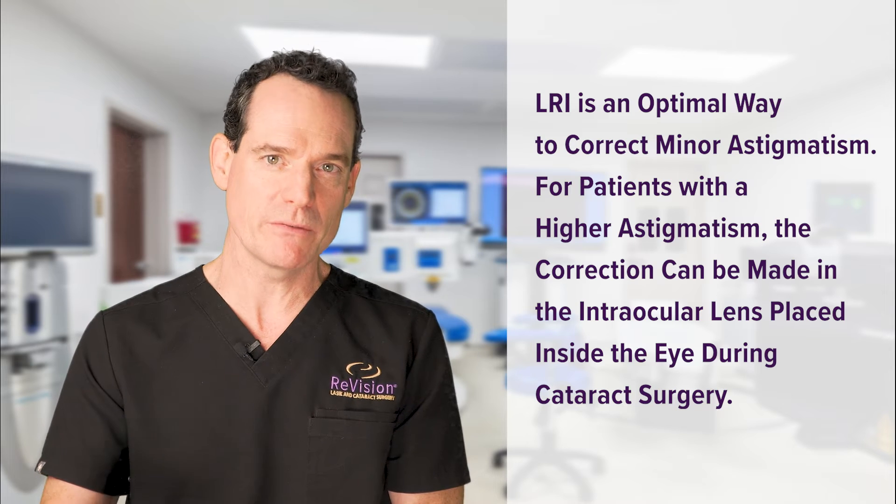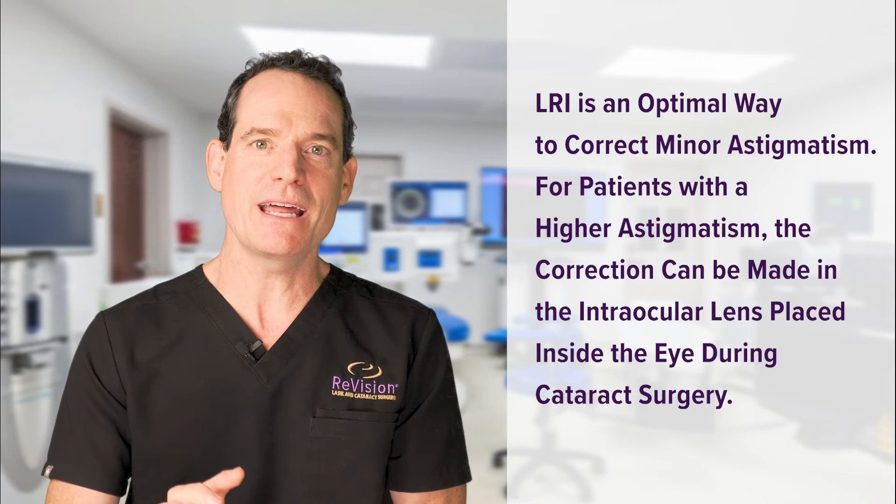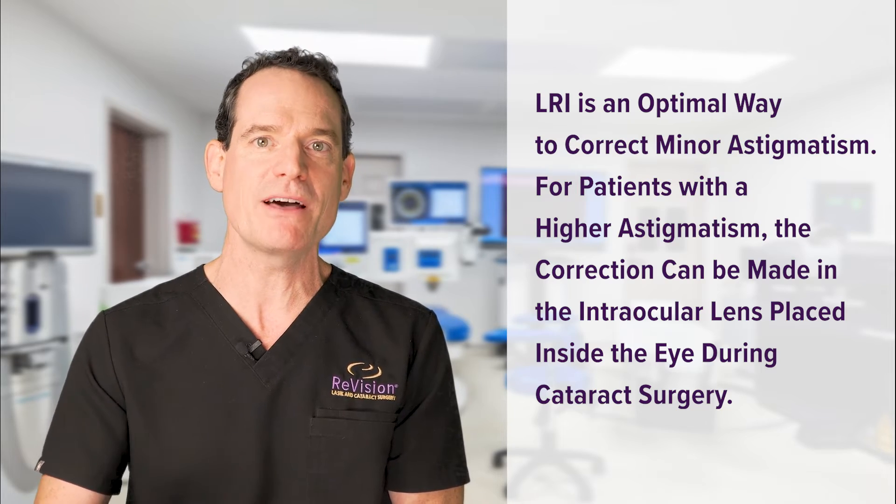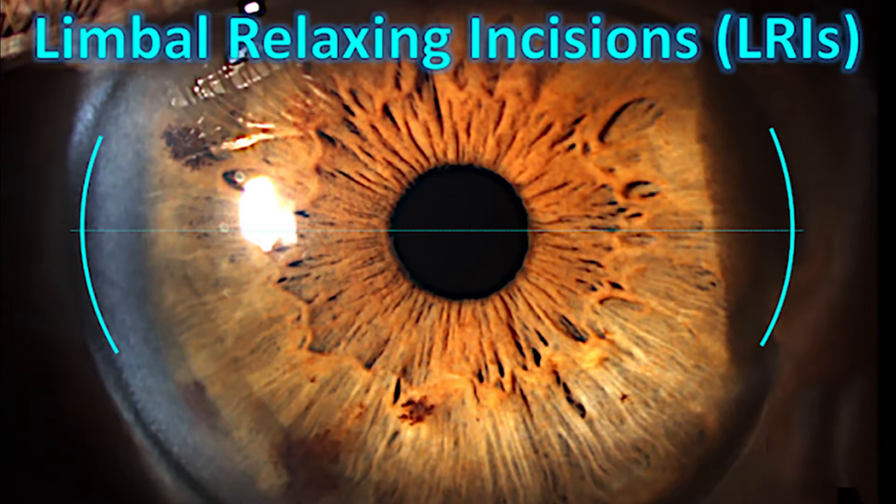If the astigmatism is very high, then that correction can be put in the lens. But for everybody else who doesn't meet that level of astigmatism, an LRI is a way to enhance a patient's result through these small incisions. And they can be done manually.